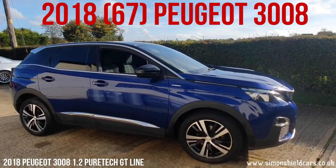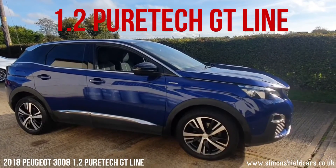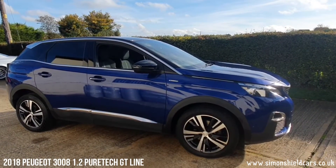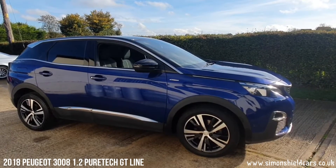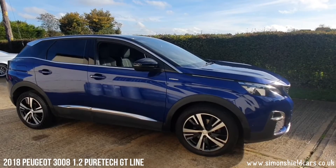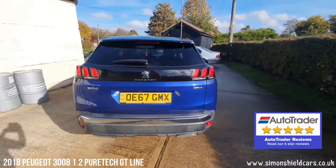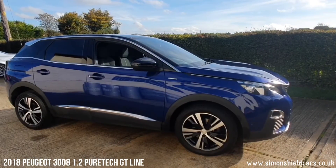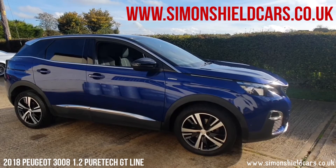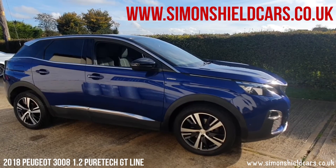So let's just run through that again: 2018 67-plate Peugeot 3008 1.2 GT Line manual, 30,700 miles, finished in lovely blue metallic, service history with the car — a lovely practical car this. For more information please give me a call — it's Simon Shield Cars on 01473 658 091, or alternatively hop on the website for all the still pictures and pictures of the service history. That's simonshieldcars.co.uk. Thank you for watching.